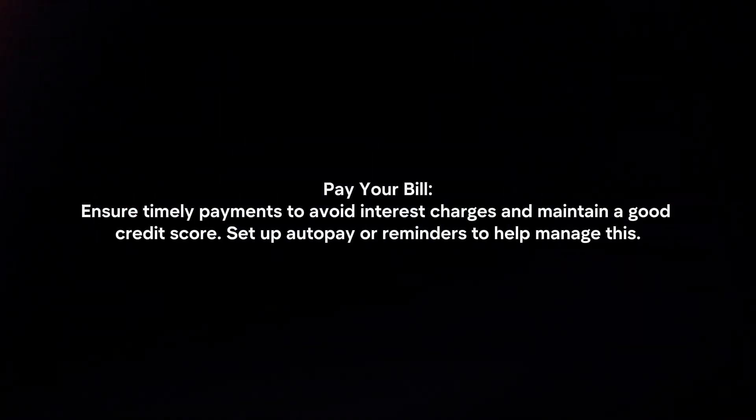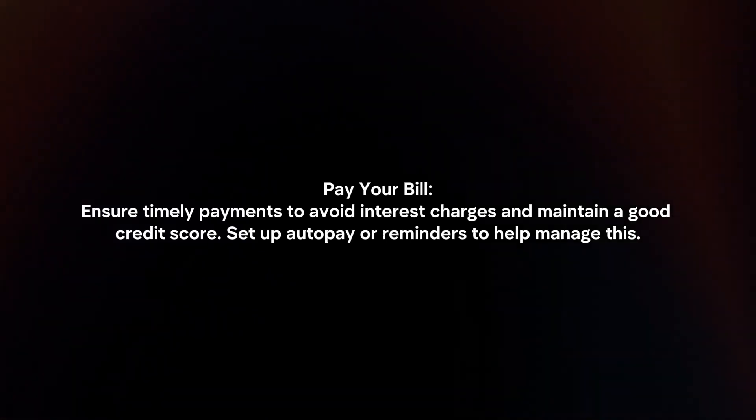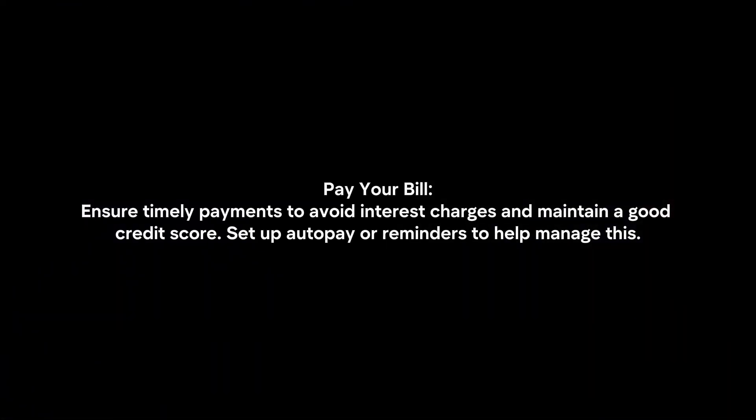Purchase Protection: enjoy coverage for eligible purchases against damage or theft for a limited period. Pay your bill: ensure timely payments to avoid interest charges and maintain a good credit score. Set up auto payment or reminders to help manage this.